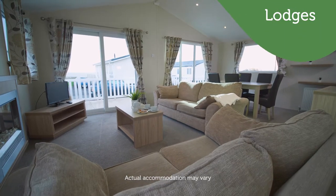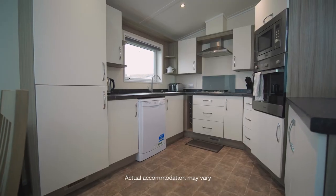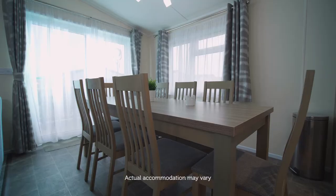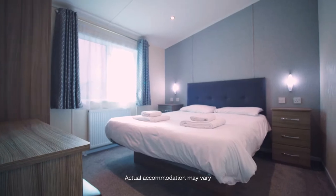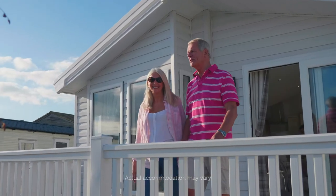Relax in comfort and style in our luxury lodge accommodation, packed with a range of fantastic features and added extras for a memorable holiday. From modern decor, plush furnishings, spacious living areas, en suite bathrooms and private verandas.